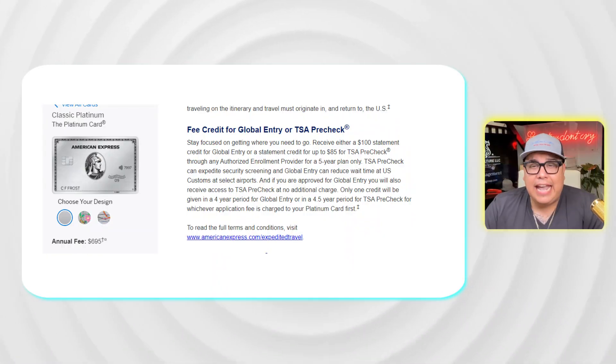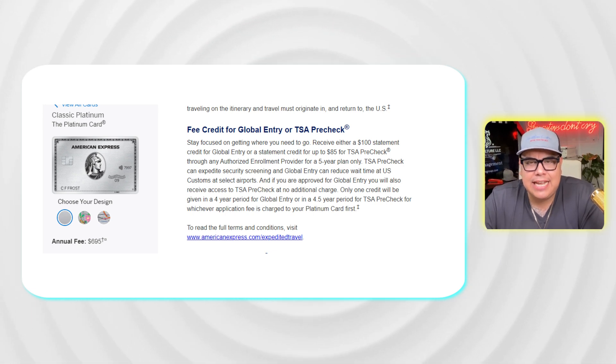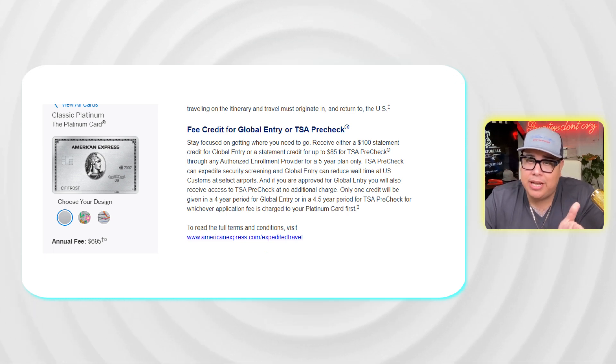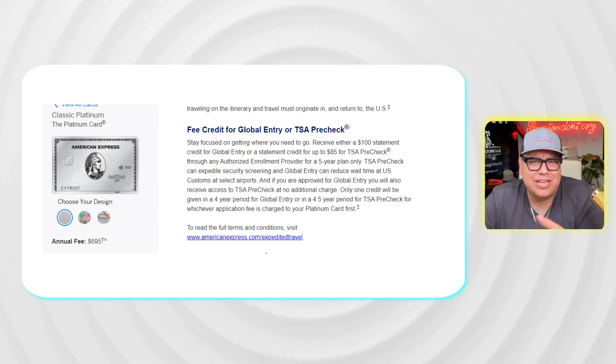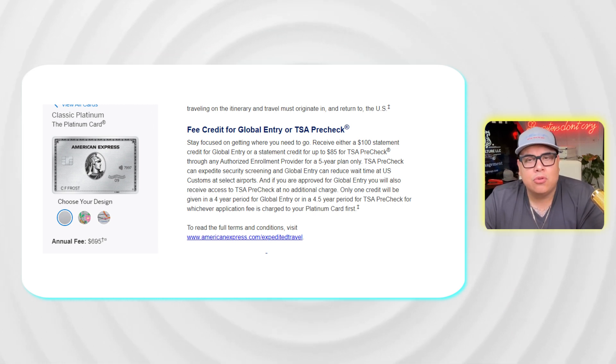CLEAR will also take you to the very front of TSA PreCheck — bypassing everyone in that line, which is remarkable. The Platinum card also provides a $100 annual credit for either TSA PreCheck or Global Entry — you choose one. If you already have CLEAR you may not need PreCheck, but if you travel internationally, Global Entry makes a lot more sense.